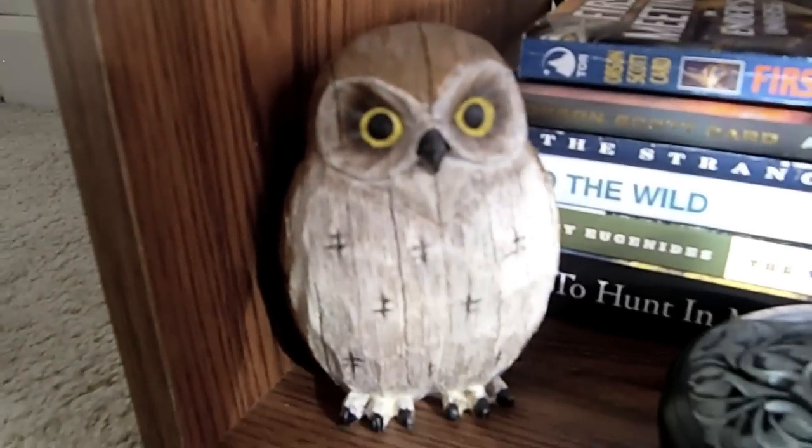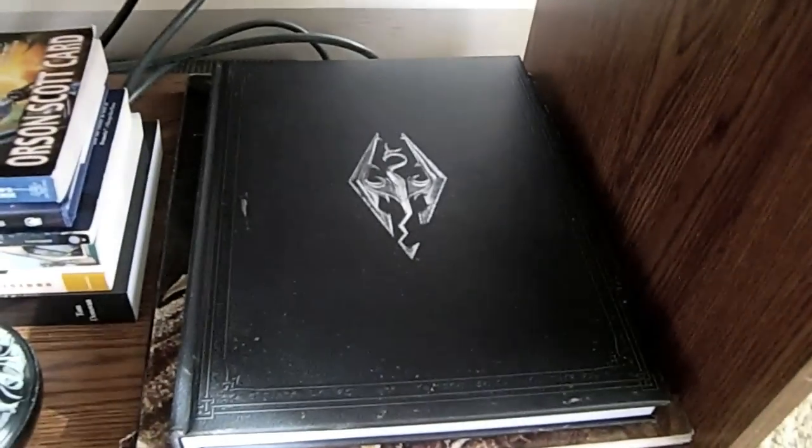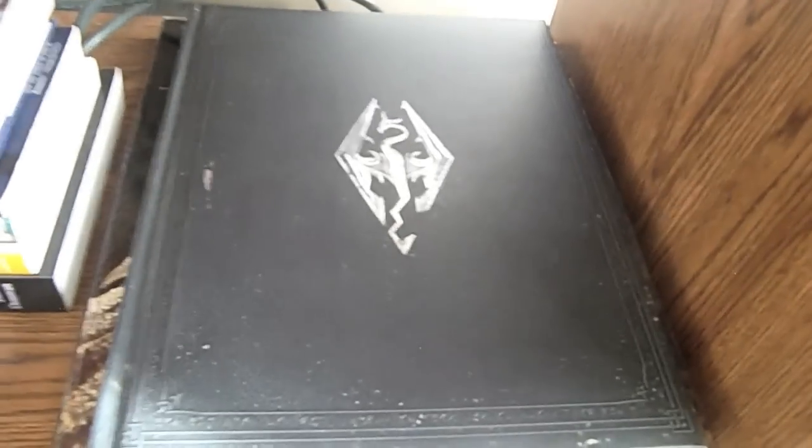And this is my little wooden owl and elephant container thing. We just got the Skyrim Collector's Edition today, and this is the lovely art book that comes with it.